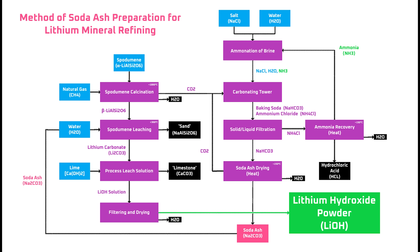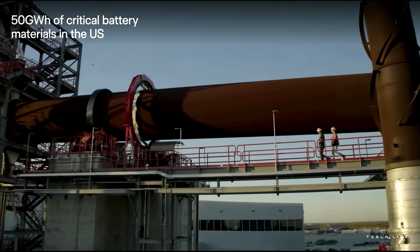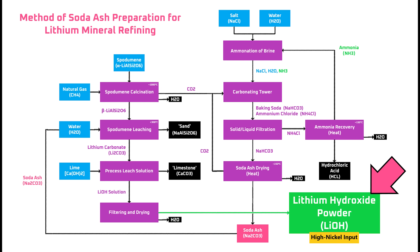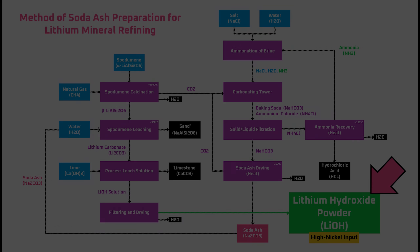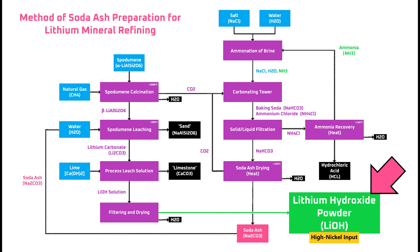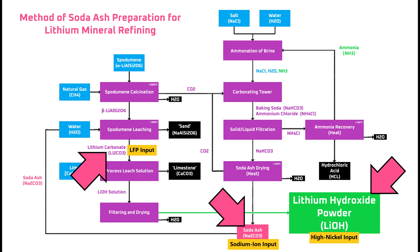Most of this flowchart is likely representative of the process that Tesla is using at their lithium refinery in Texas. So today, I'll walk you through Tesla's process to manufacture lithium hydroxide for high-nickel lithium ion batteries, the full list of benefits of Tesla's process, and how the same facility could also support the production of low-cost LFP and sodium ion batteries in the future.